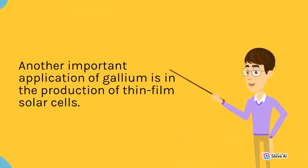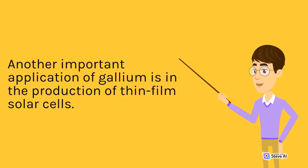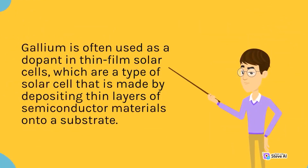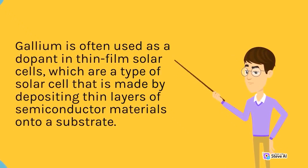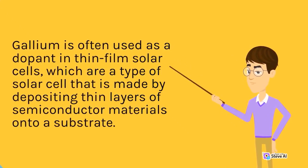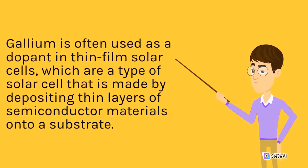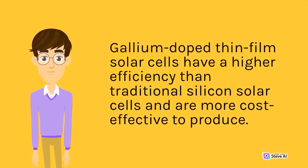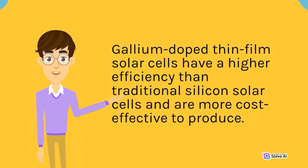Another important application of gallium is in the production of thin-film solar cells. Gallium is often used as a dopant in thin-film solar cells, which are a type of solar cell made by depositing thin layers of semiconductor materials onto a substrate. Gallium-doped thin-film solar cells have a higher efficiency than traditional silicon solar cells and are more cost-effective to produce.